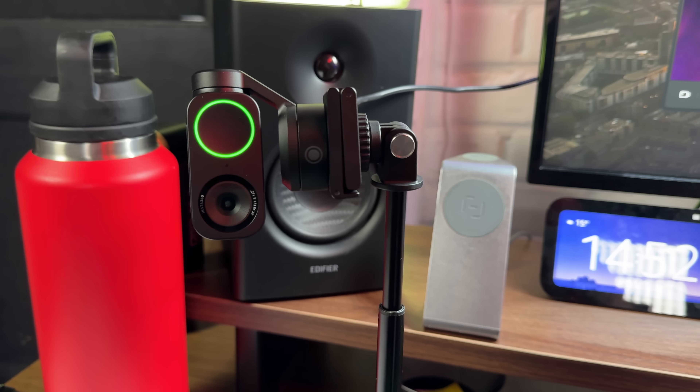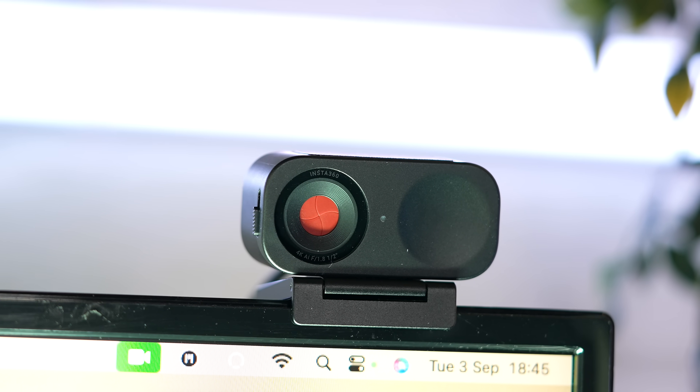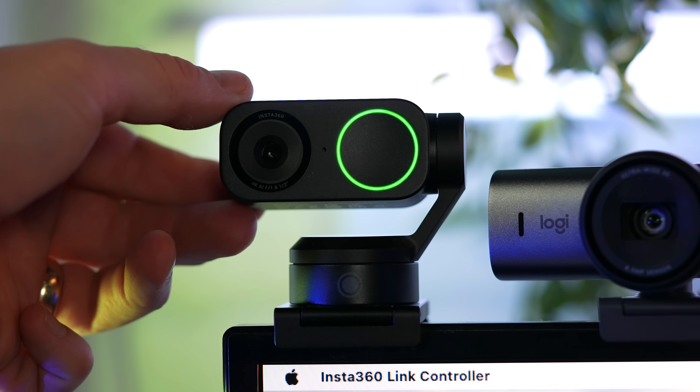Portrait mode is exclusive to the Link 2 — you mount it sideways on a tripod, enable portrait mode in software, and record vertical video. Privacy is built into both cameras: on the Link 2C there's a physical switch, while on the Link 2 you point it downward and it automatically enters privacy mode.